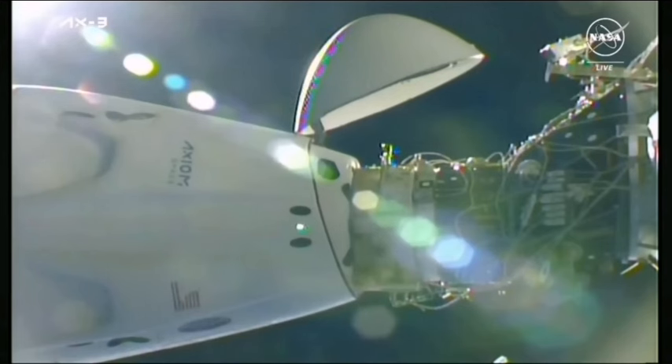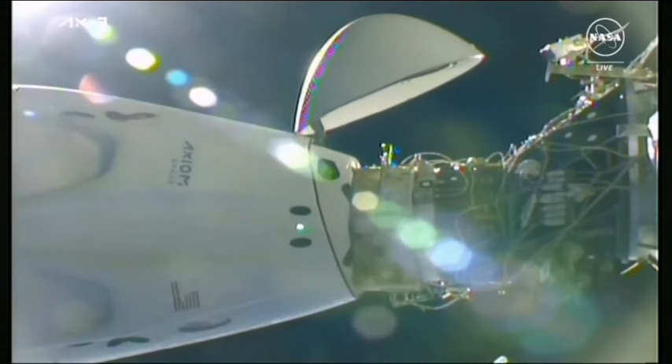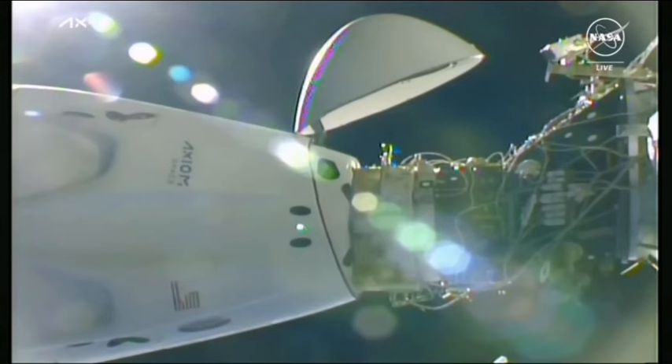Umbilical demate is complete and nominal. And with those undocking and umbilical demate calls, we'll toss it now over to Ana at Johnson Space Center in Houston. We just heard confirmation that the undocking sequence has begun — it began at 8:15 AM Central, 6:15 AM Pacific. This undocking sequence is fully autonomous, and the first step is the umbilicals retracting, which we just heard the call on. Following the retraction of the umbilical, the first set of hooks — that's six of the 12 total hooks — will begin to retract.